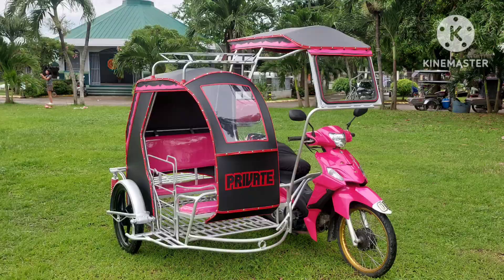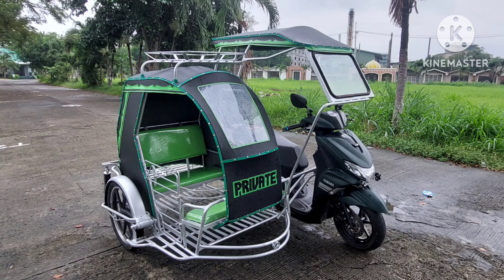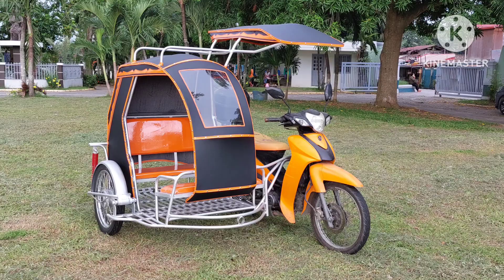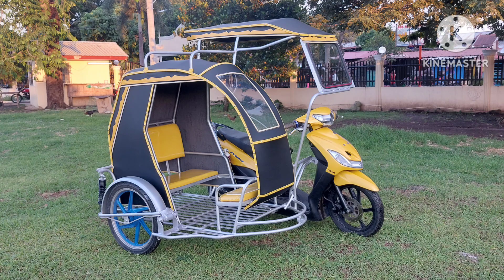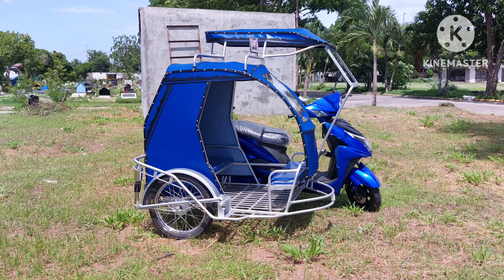Sa mga motor na anong kulay, yun din ang ginagamit na kombinasyon ng mga customer natin. Ang nasusunod dito yung customer natin. Pero may mga blinag naman tayo na iba-iba ang kulay, katulad nung taga Infanta Quezon at saka yung taga Teresa Rizal. Ibang kulay noon.